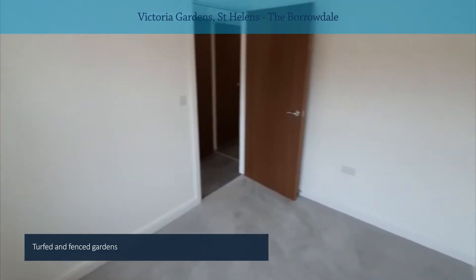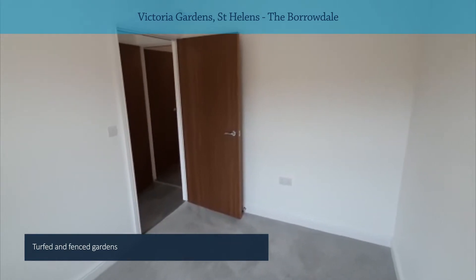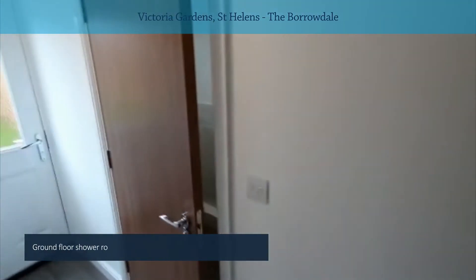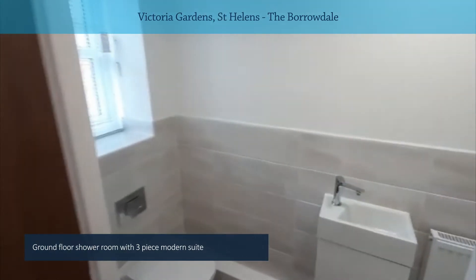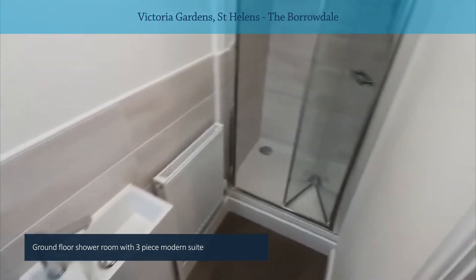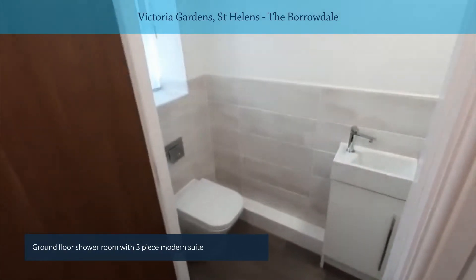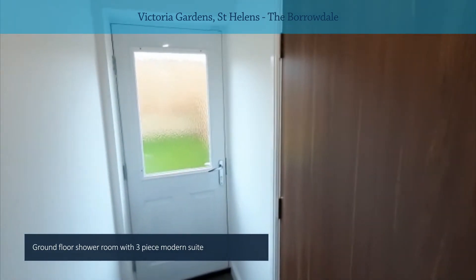Thinking about this room, if you've got a teenager at home that wants their own space, or an independent relative that wants their own space — because across the hallway you've got a ground floor shower room with a modern three-piece white suite and a step-in shower cubicle. The fact you've got this downstairs is great — if you're in and out from the garden you're not traipsing through the house.